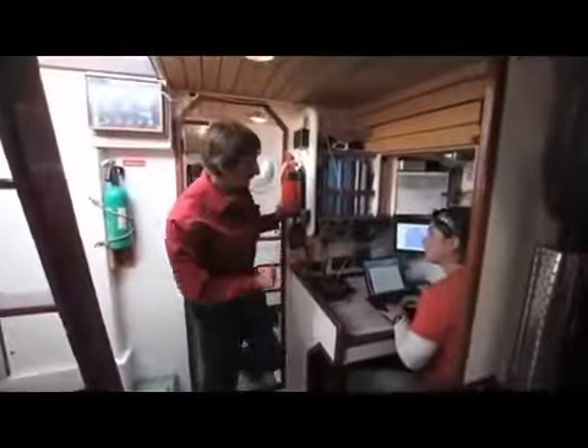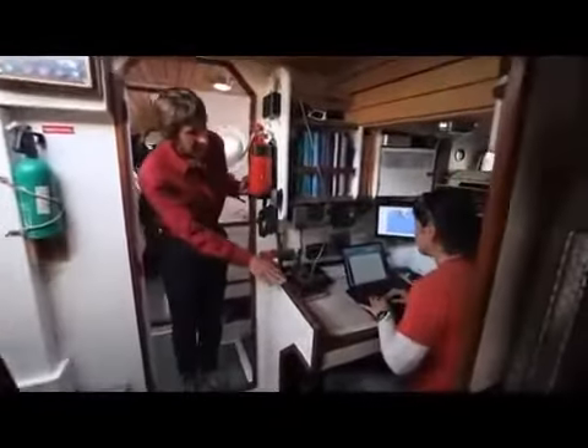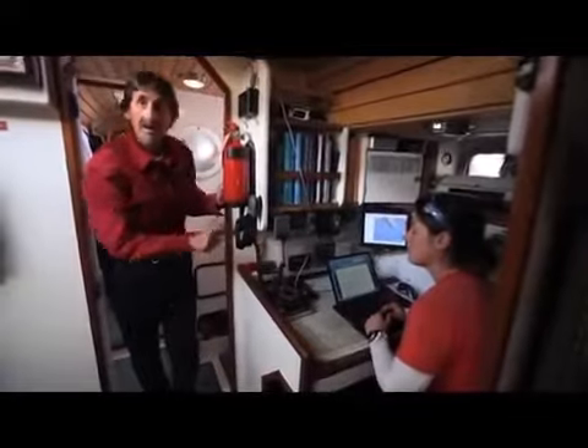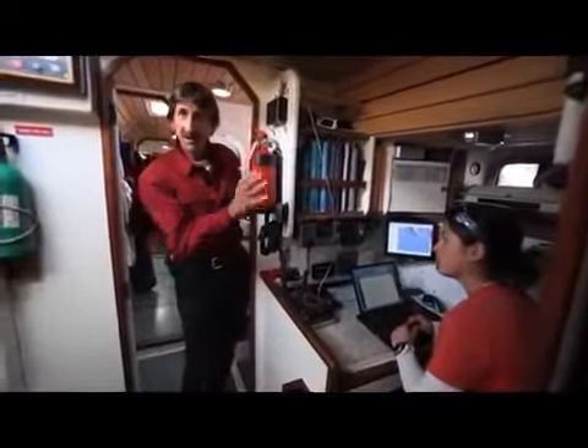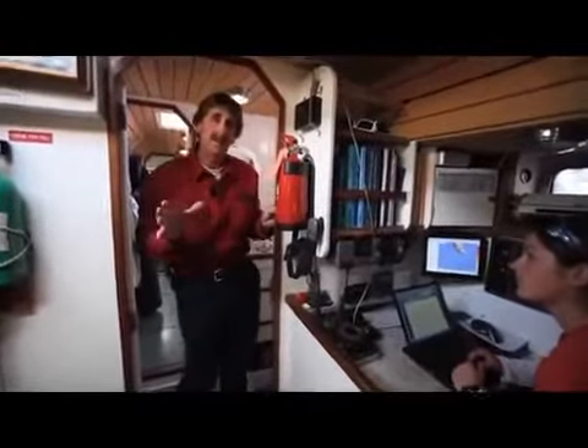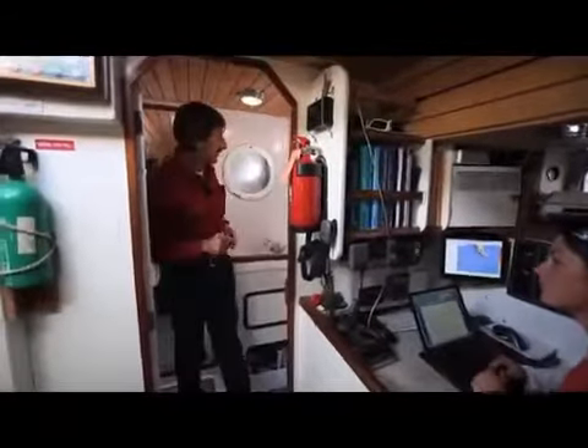Walking forward, we've got our chart table here. We've got Berti navigating today on the dock in Ushuaia. We still use paper charts on Pellagic — even though we have electronics, we still have to have paper charts. Most of the areas we go to have unsounded waters and very primitive chart plotting.